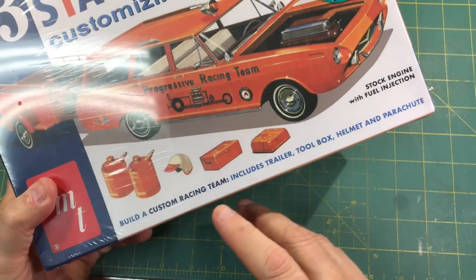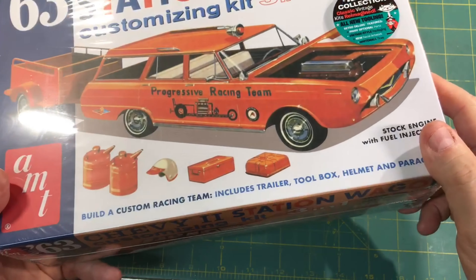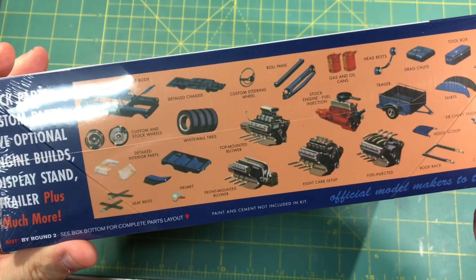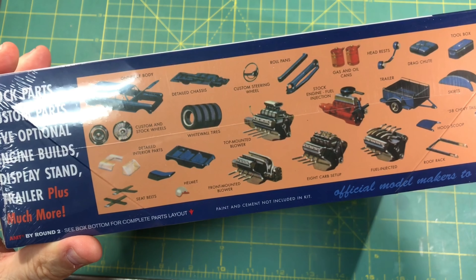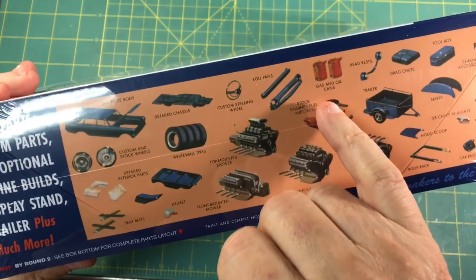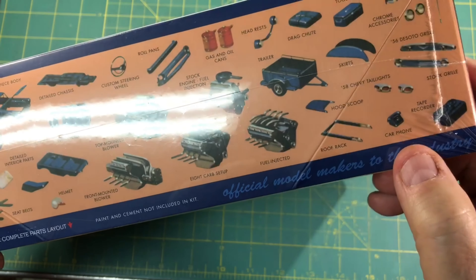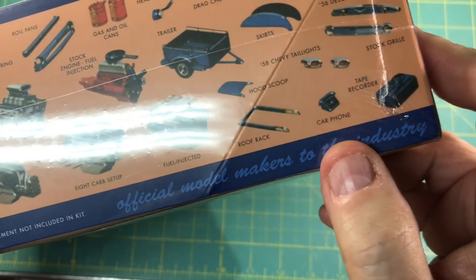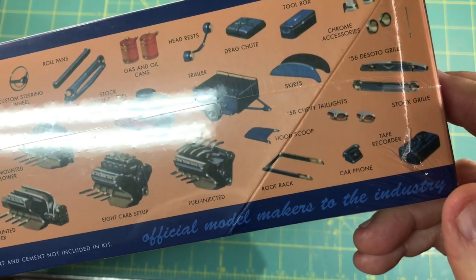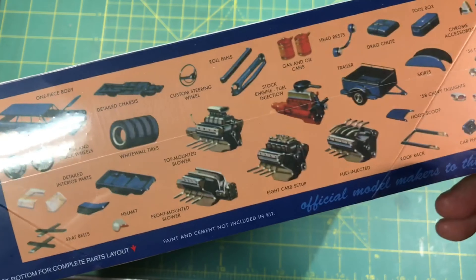It says: including trailer, toolbox, helmet, and parachute. There are five different engine variations in here, plus other little things for dioramas. You've got the helmet, old style metal gas cans, a telephone - like an old desktop phone - and a reel-to-reel recorder. Some of you younger folks won't know what that is, but really cool.